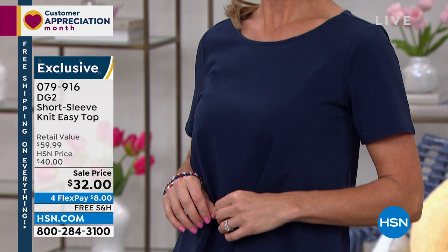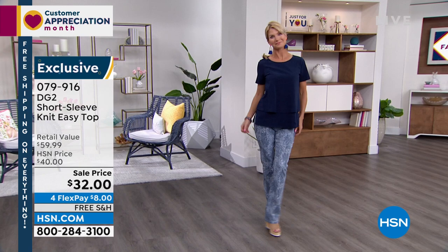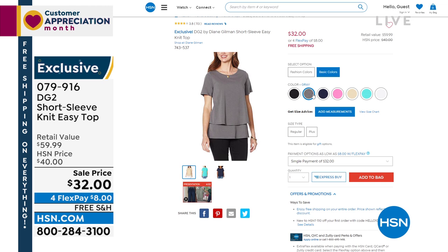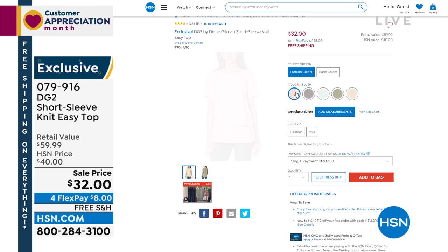Free shipping. Get this home for $8. These little tops are essentials — it's your workhorse. We have it in that beautiful navy, white, turquoise, raspberry. I love the blush that I'm wearing. Look at all the colors for spring. It basically runs extra small to 3X. And because you have the FlexPay, everything with Diane Gilman is on Flex. So we really appreciate you.